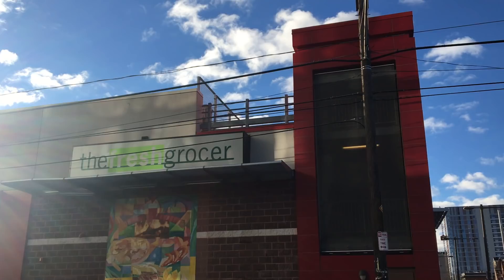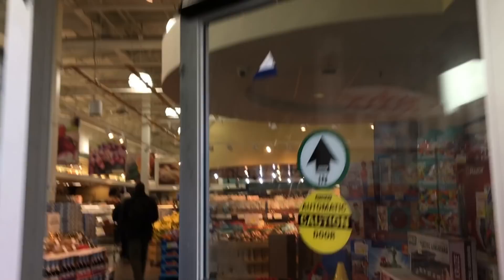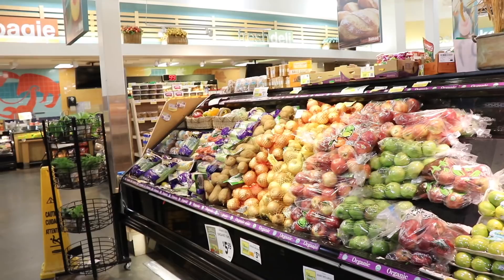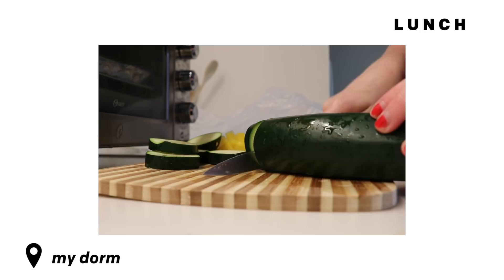I went to the grocery store and got some zucchini, pepper, and chicken to make myself lunch. My personal favorite is going on Pinterest and looking up different recipes to try out. It's a fun way to save money rather than going out to eat all the time, and it helps you stay a little bit healthier too, because when you're cooking for yourself you can decide what you're putting into your body. Today I cooked zucchini, peppers, chicken, and rice. I try to get in some veggies and some protein. It's a good life skill to learn how to cook for yourself.